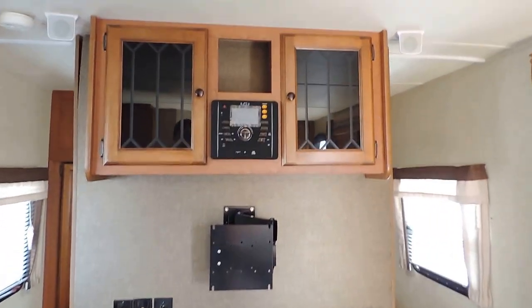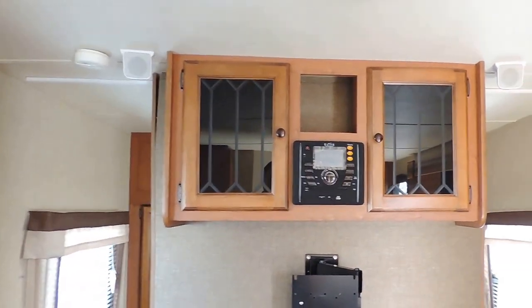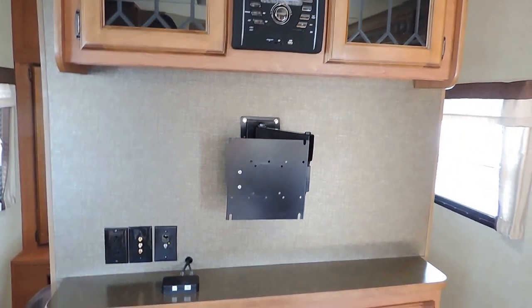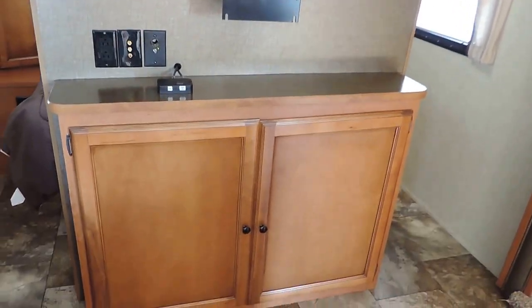Central air is in the ceiling and heat blows around the floor. It has surround sound speakers and a CD/DVD/MP3 Bluetooth stereo system. There's a place for a flat-screen TV, a bracket you can move right outside, and storage below that.